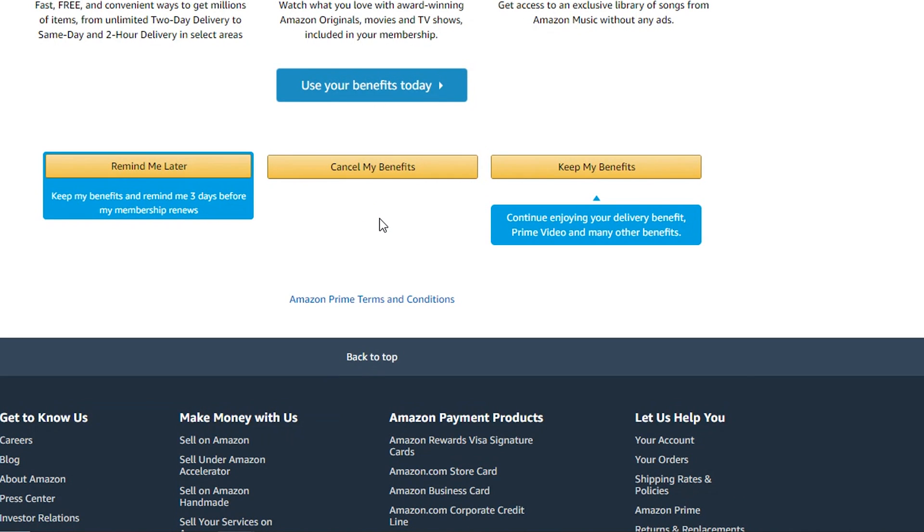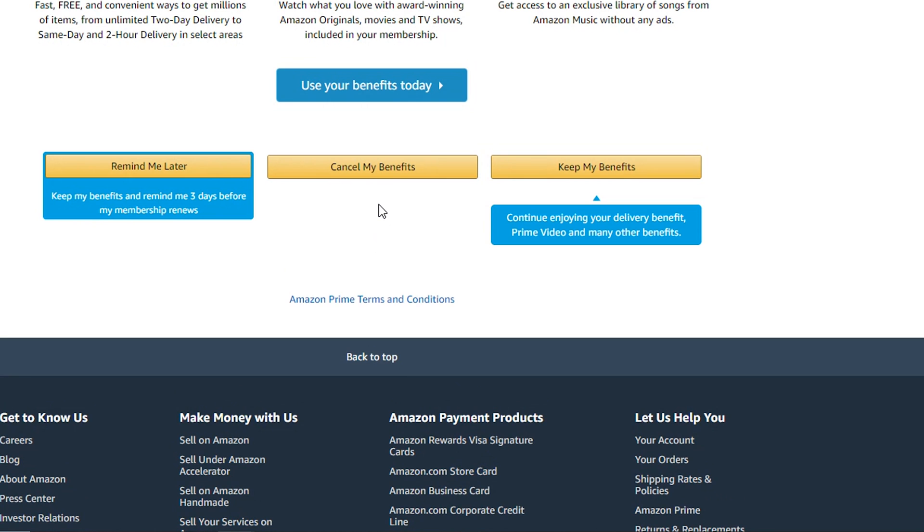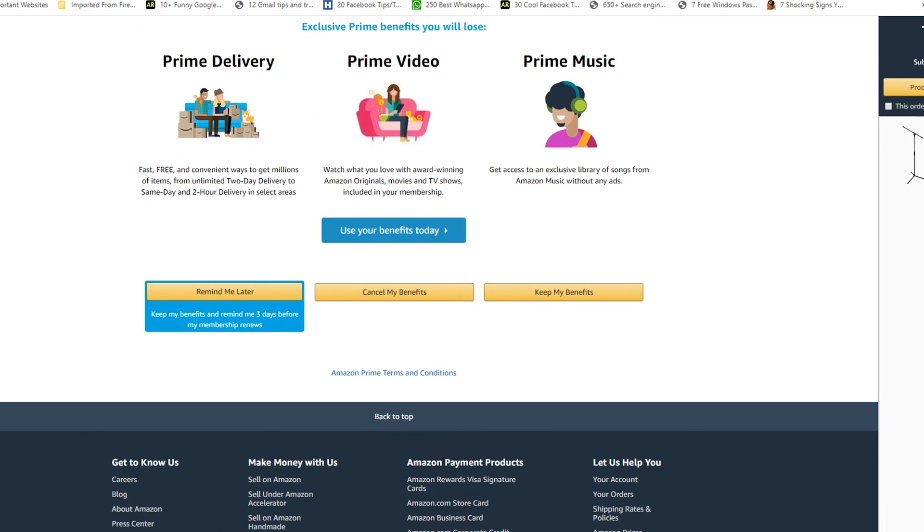I don't want to go through with cancellation myself, but that's how to cancel Amazon Prime. So there you go — that's how to cancel Amazon Prime. Thanks for watching. Leave your comments and questions in the comment section below, and don't forget to share and subscribe.